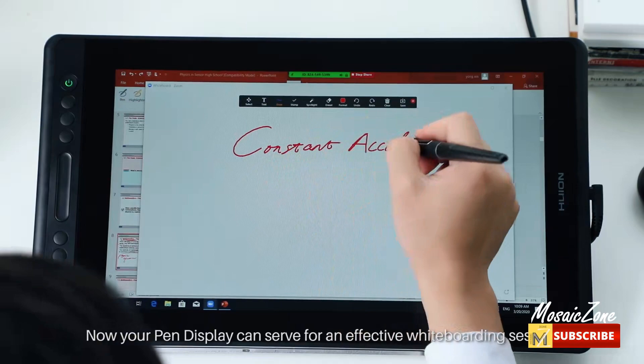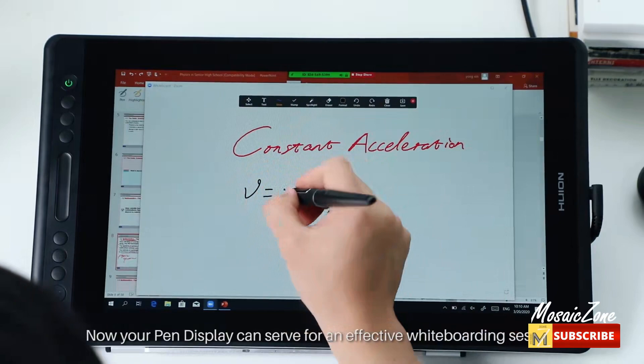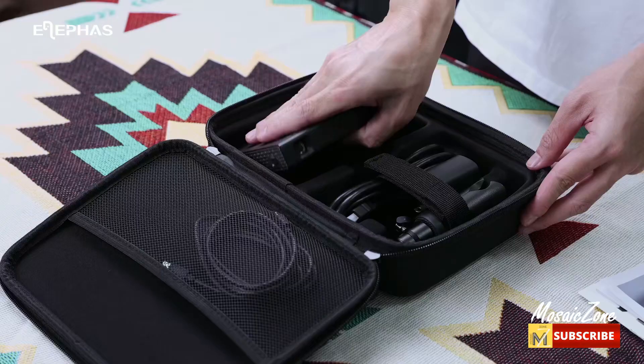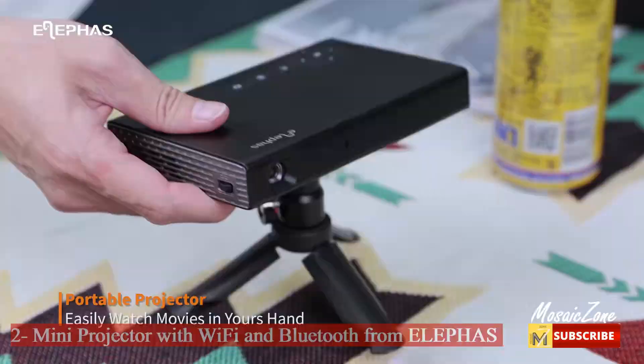More convenient and tidier: this drawing tablet can be easily connected with the three-in-one USB-C cable and HDMI signal, which not only frees you from messy wire bundles but also supports connections for multiple purposes.